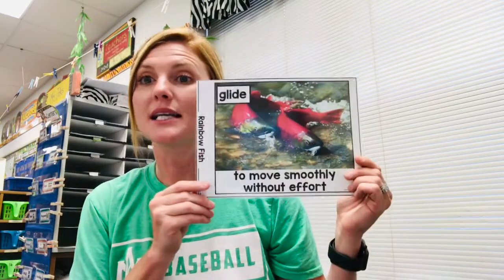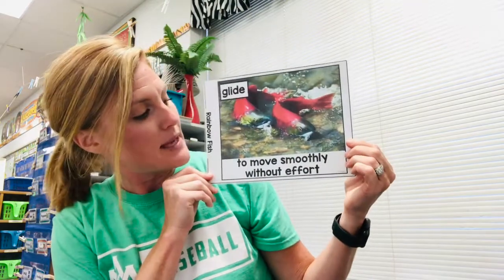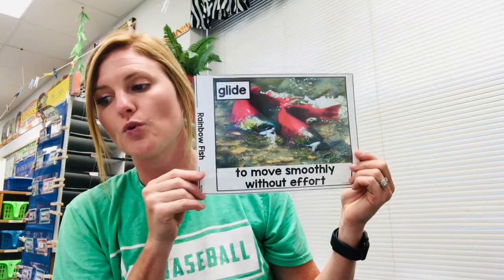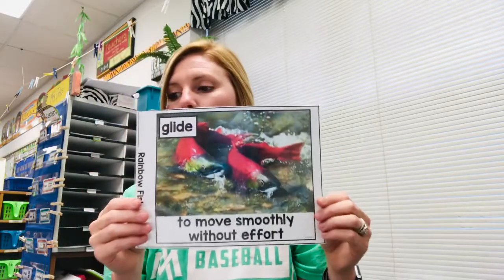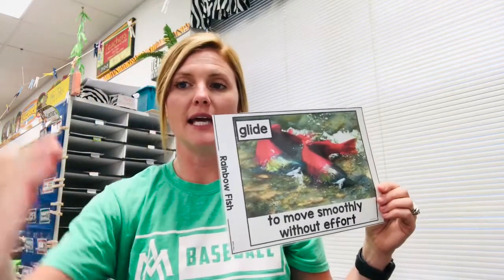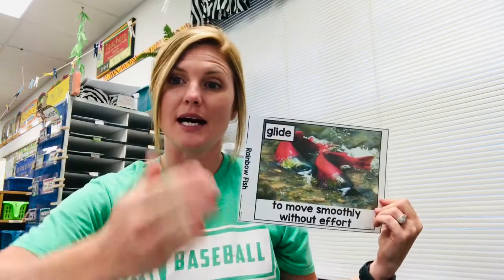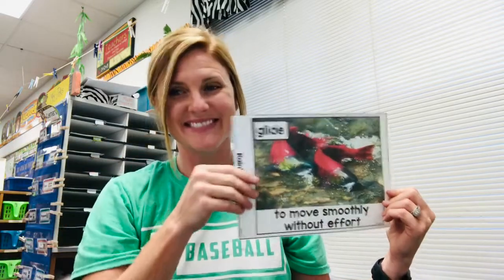Our next one is glide. That means to move smoothly without effort. As you can see, the fish is gliding through the water. Our motion for this one will be our hand — pretend like we're the Rainbow Fish and we're gliding through the water. So if you hear that word, you're going to do your glide motion, alright?